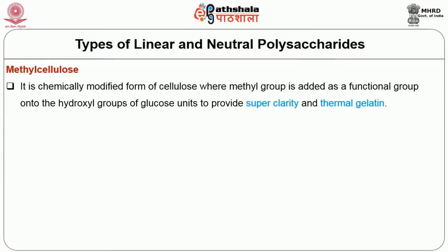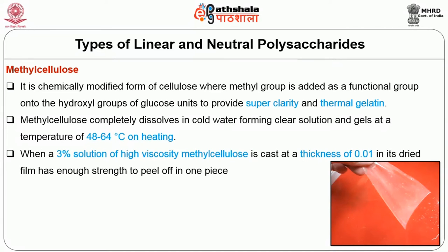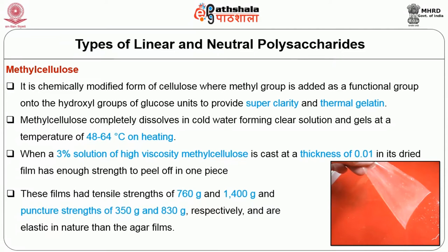Methyl cellulose is a chemically modified form of cellulose where a methyl group is added onto the hydroxyl group of glucose units to provide super clarity and thermal gelation. Methyl cellulose completely dissolves in cold water, forming a clear solution, and gels at 48–64°C on heating. When a 3% solution of high viscosity methyl cellulose is cast at a thickness of 0.01 inch, its dried film has tensile strength of 760g and 1400g and puncture strength of 350g and 830g respectively, and is more elastic in nature than agar films.